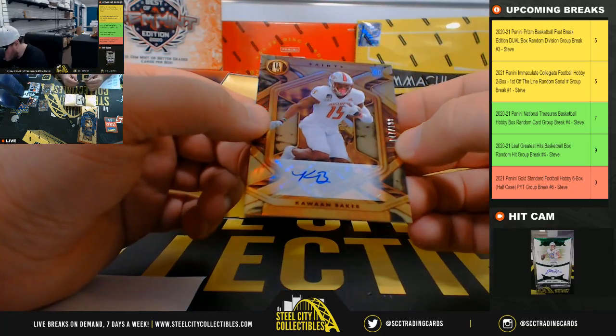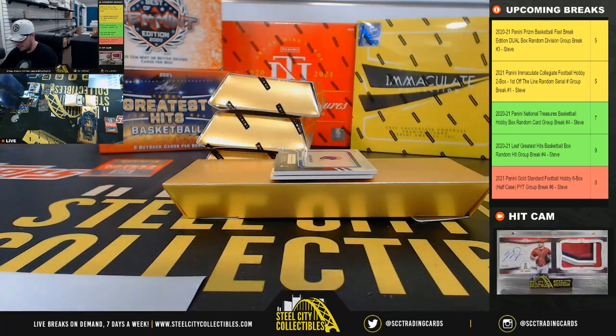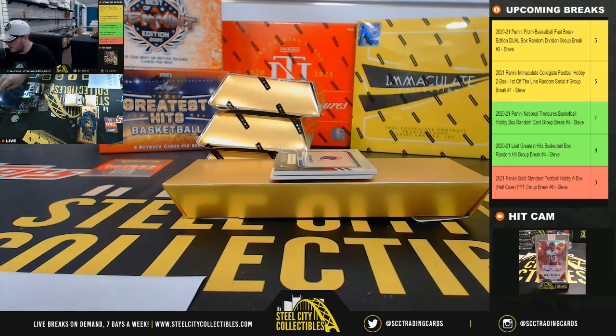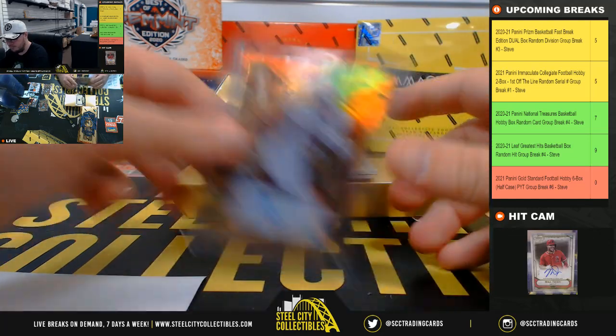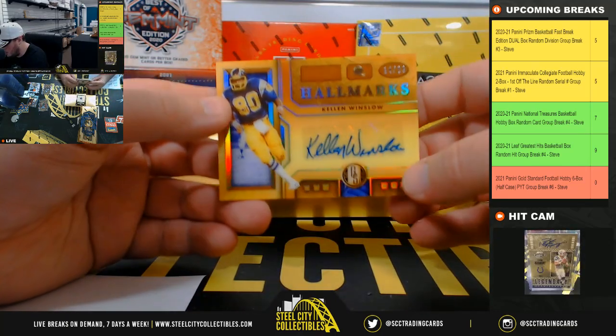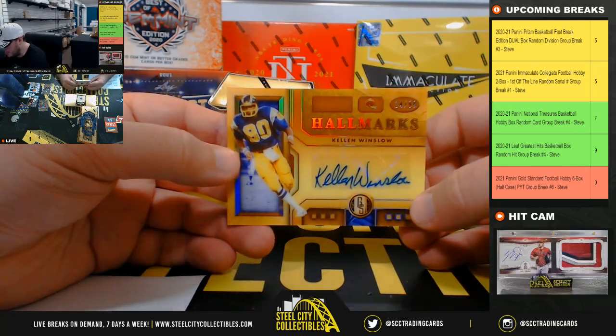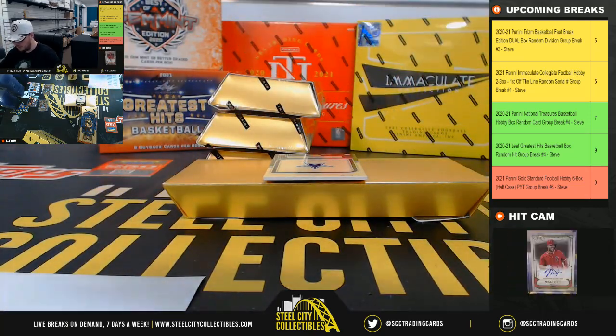Rookie autograph, Kawan Baker, 147 of 199, New Orleans Saints there. Another good sign. We've got Hallmark signatures, 14 of 99, Kellen Winslow, and the LA Chargers go to Rob Z.